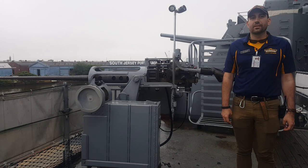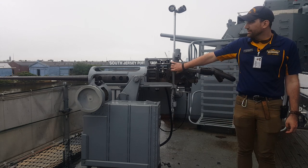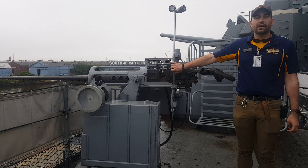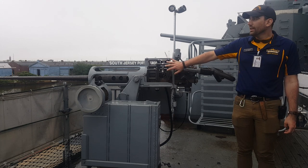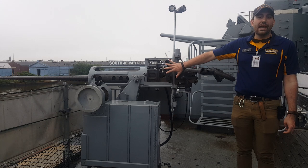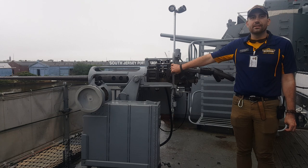Hi, I'm Ryan Szymanski, Curator of the Battleship New Jersey Museum and Memorial. Today we're looking at one of the ship's defensive weapons. This is a Mark VIII 25mm Bushmaster. It's the same sort of cannon that's in the Bradley Fighting Vehicle, and it's a contemporary U.S. Navy weapon used to defend these ships against small boat attacks.